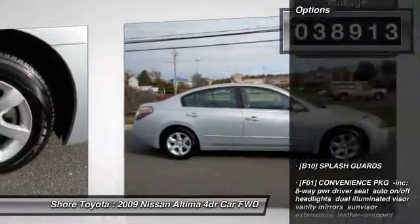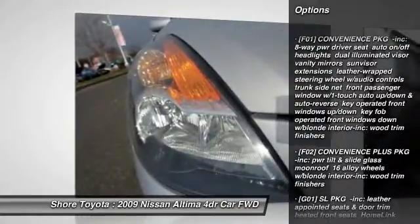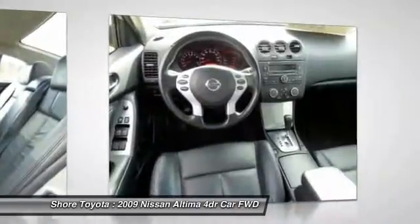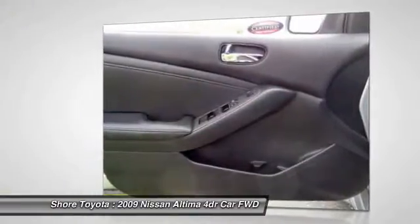Here are some of this vehicle's great options: anti-lock braking system, keyless entry, steering wheel audio controls, moonroof, leather-wrapped steering wheel, power steering, adjustable steering wheel, driver airbag, keyless start, aluminum wheels.